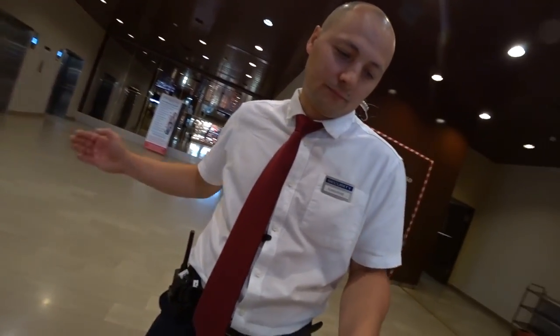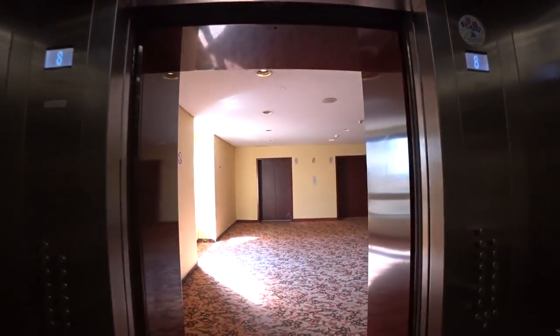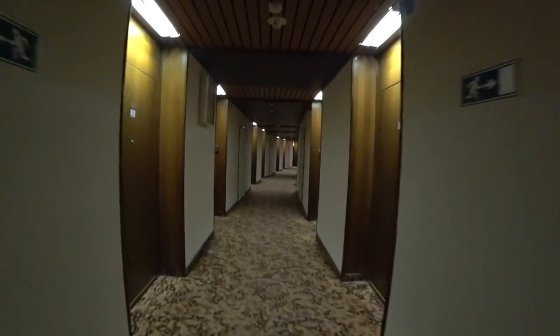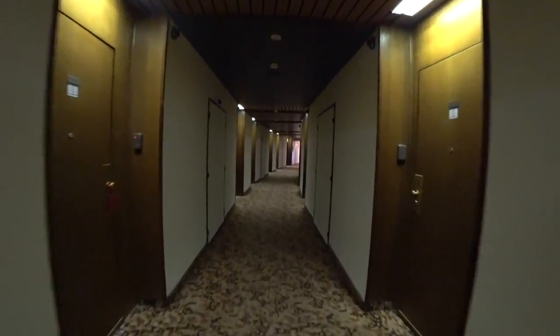Right then, just need to show your pass to Igor, our security guy, and up we go. We'll go up to the 10th floor this time and I'll take you along the curved corridor of the Hotel Cosmos.